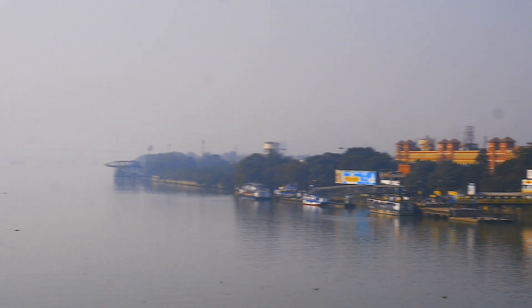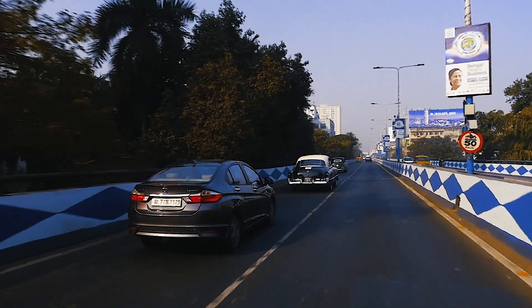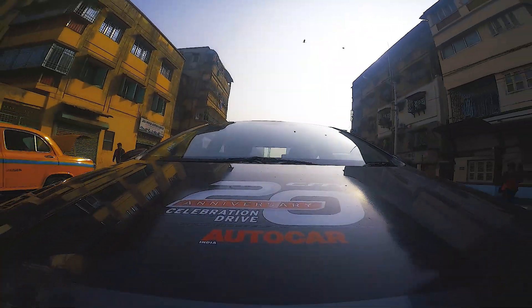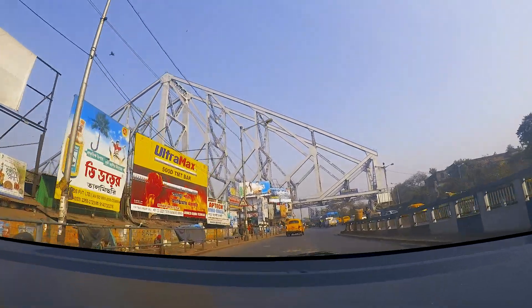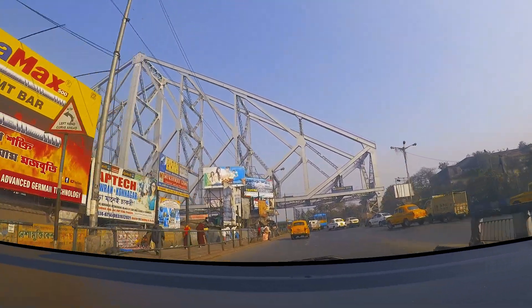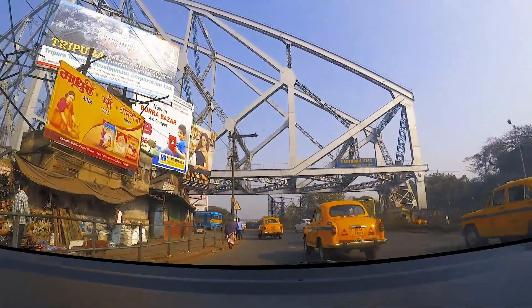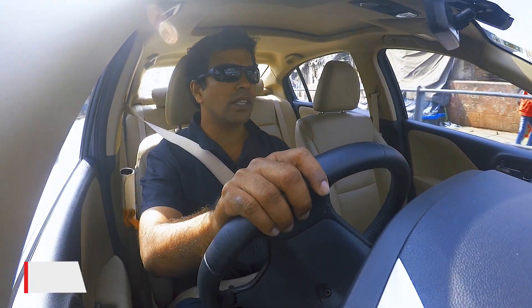Welcome back! We are now on the final leg of our journey, Kolkata to Delhi. We are about to enter Howrah Bridge, drive through Howrah Bridge to get out of Calcutta. I would love to take you to Calcutta's famed food joints, but we are on a schedule and I have to carry on unfortunately.